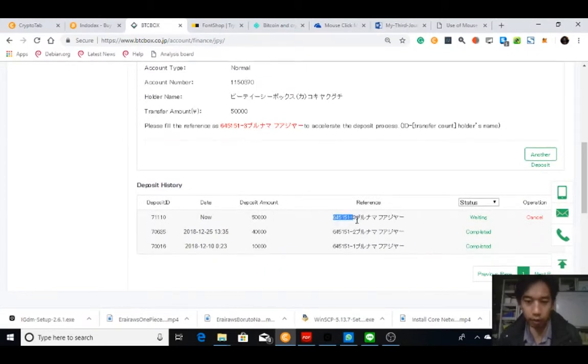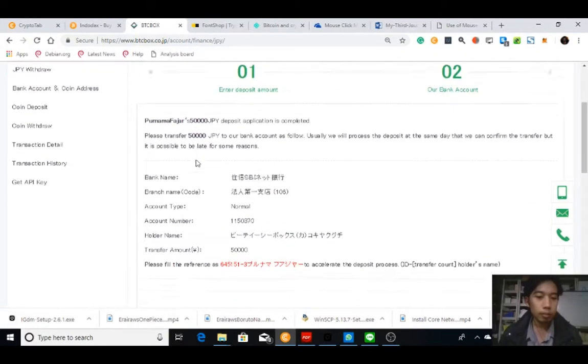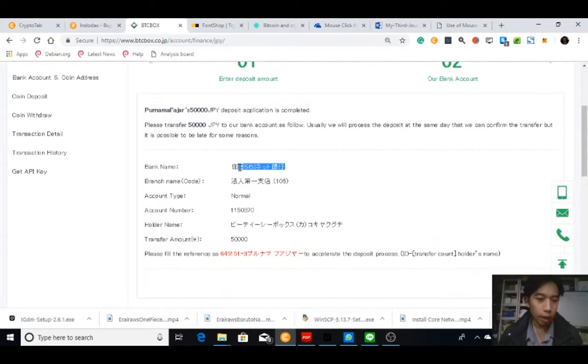This is the reference — this is what you need to write in the payer column. This is the bank, the branch code, account type, account number, amount, and the holder name. Make sure you put this name rather than your usual name.